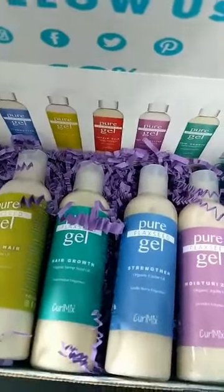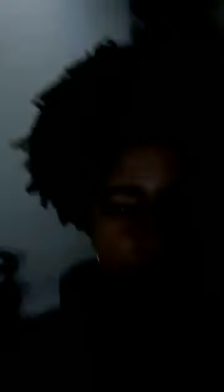Congratulations Chanel! To claim your prize, email us at info@curlmix.com and take a screenshot at the end of this live. I'm going to pick a second winner — Tiffany says with CurlMix she loves that everyone can do a wash and go. She never liked doing wash and gos because they never came out right, but CurlMix makes it possible for any hair type. Tiffany, you're our second winner!